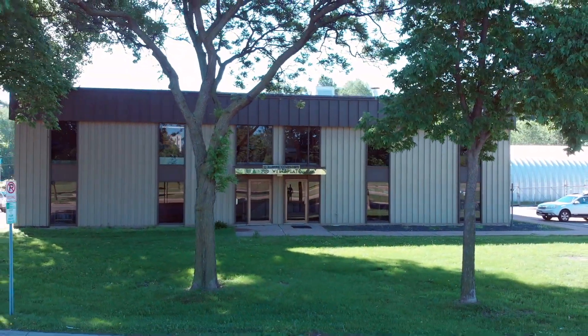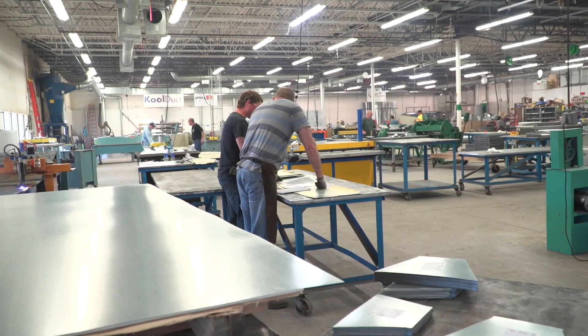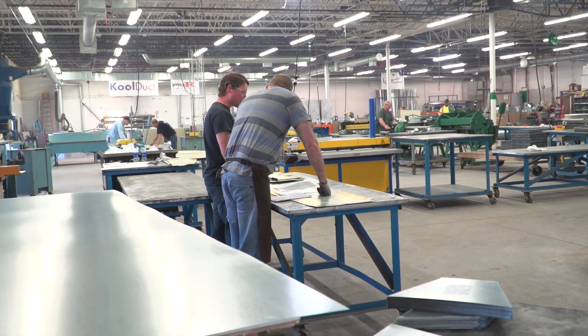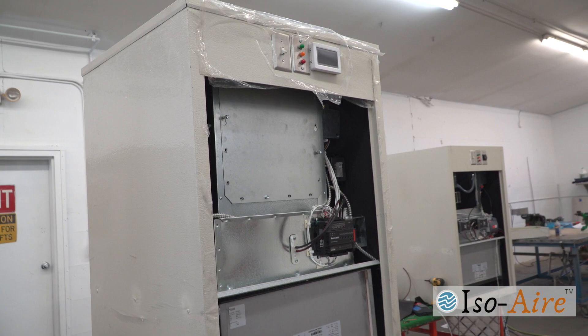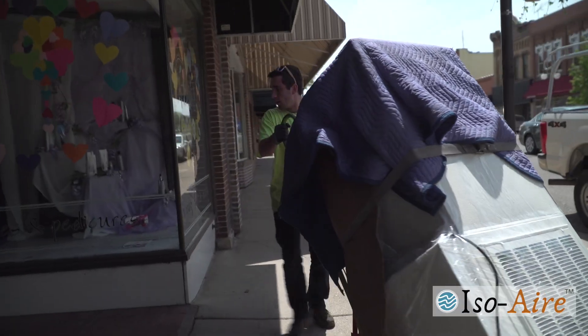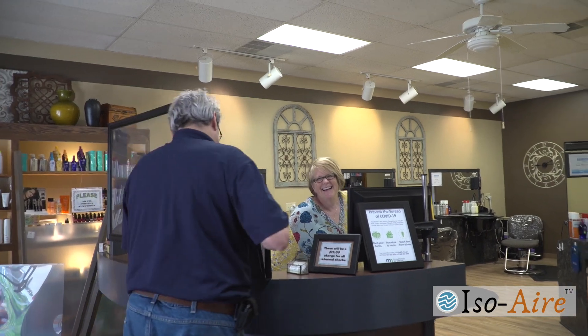We're a fabricator of ductwork and we've been around for 50 years. We've taken our experiences and applied them to this COVID-19 pandemic, and we've developed a unit to incorporate cleaning the air for small businesses to open back up — like a salon or a restaurant — and to keep their employees safe as well as their customers.